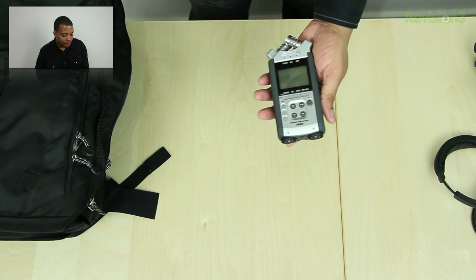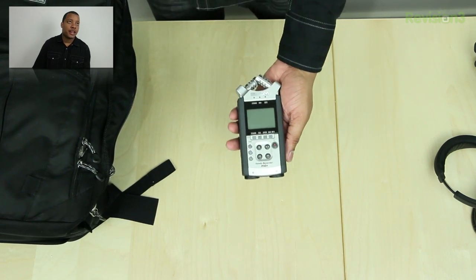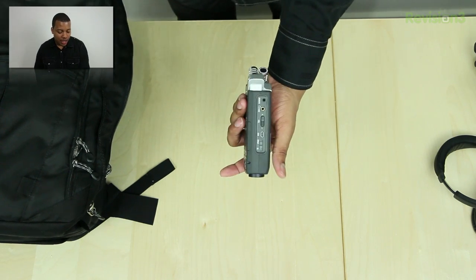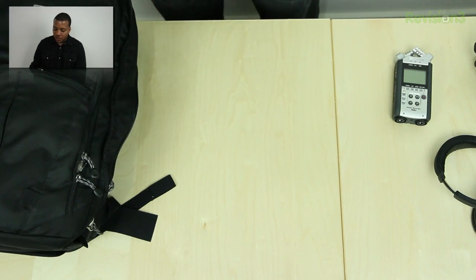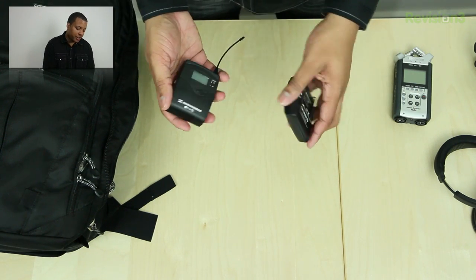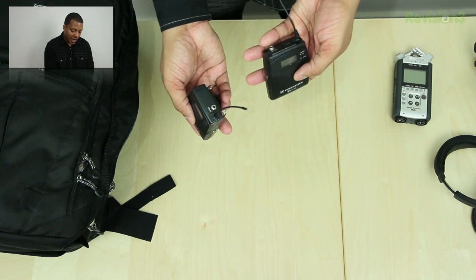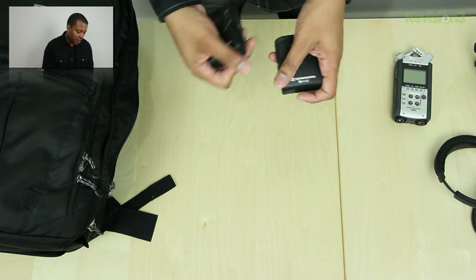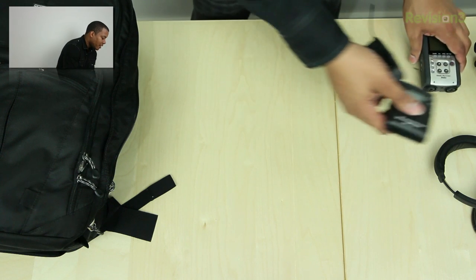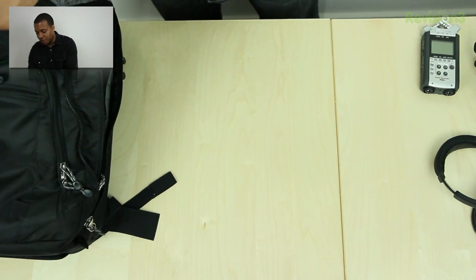As far as my audio needs, I normally carry the Zoom H4n, which is pretty awesome for any audio recording needs — it has XLR inputs as well. I use that in conjunction with the Sennheiser EW100 series — this is the receiver and the transmitter. I can plug my lavalier mic into the transmitter, have the receiver plugged into the H4n, and that's how I record my audio.